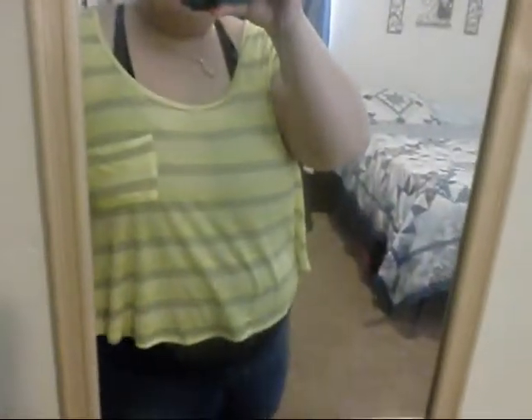Hi guys, it's I Love Makeup 2 and I'm here to do another Outfit of the Day video. So let me flip you guys around and show you what I have on. This is my outfit for today — pretty casual, dressed for work.